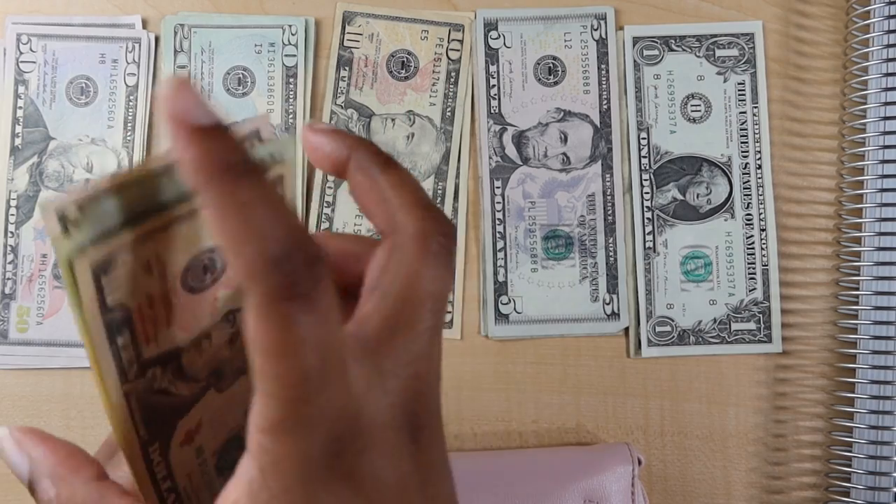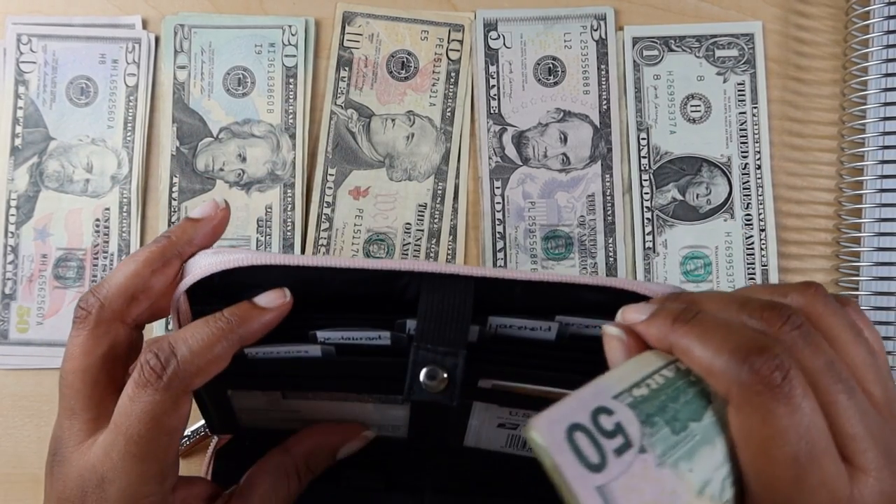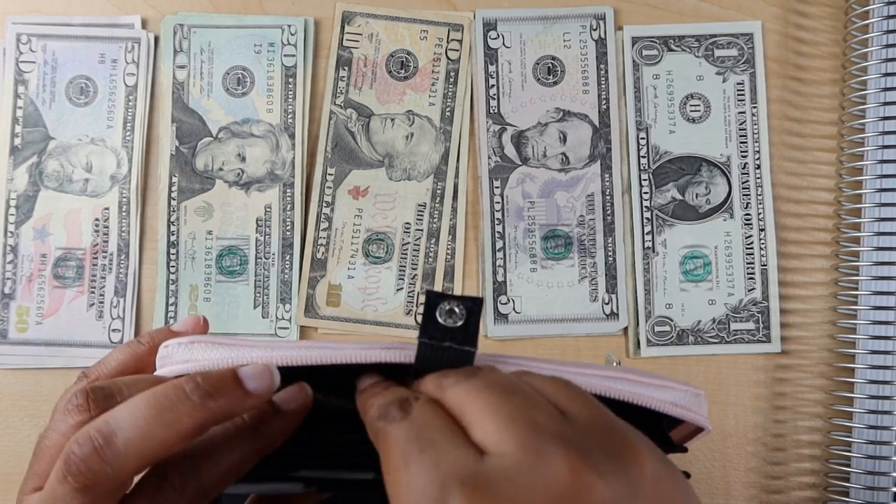I need to think about my weekly goal — I'll figure that out in my budget planner set-up.